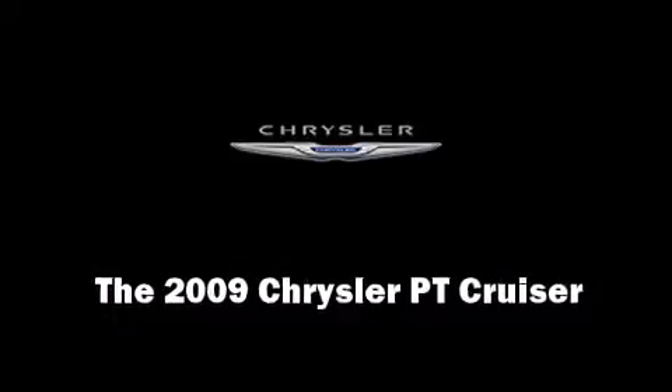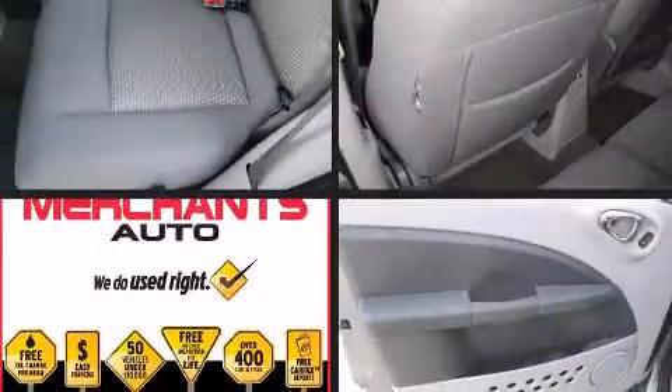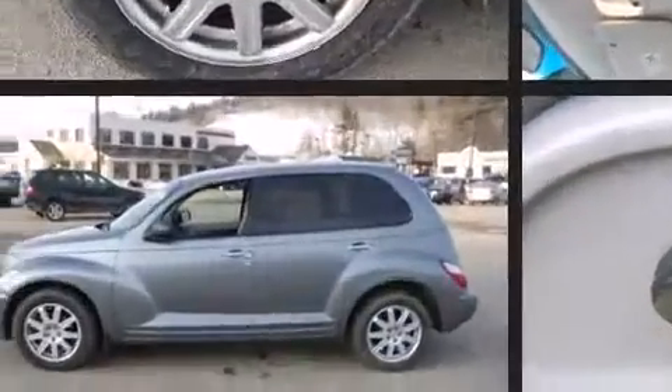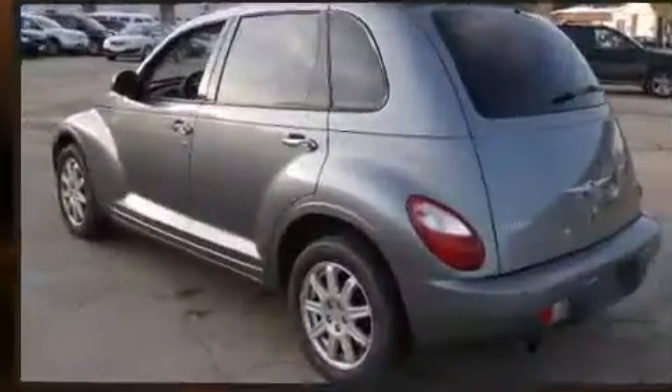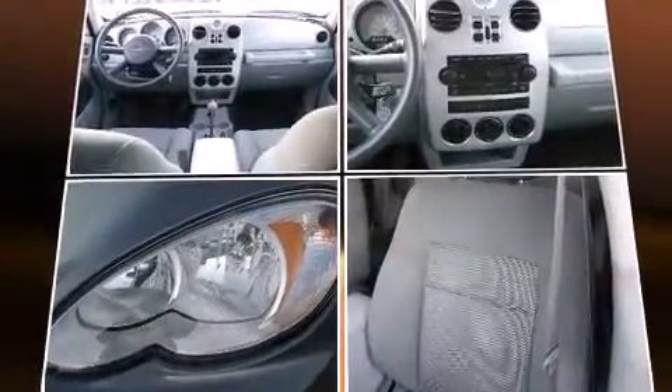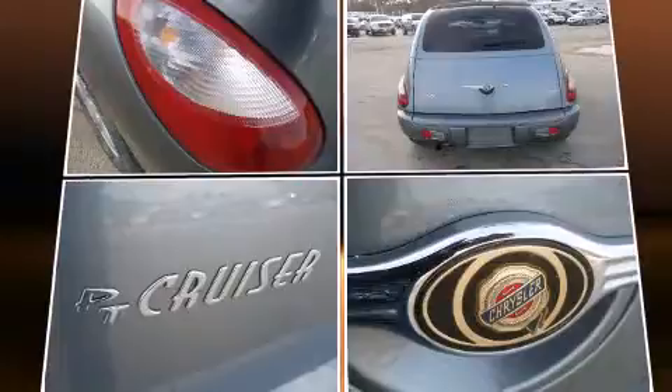Step into the 2009 Chrysler PT Cruiser. It features a front-wheel drive platform, an automatic transmission, and a 2.4-liter four-cylinder engine. This model accommodates five passengers comfortably and provides features such as a trip computer, remote keyless entry, and a split folding rear seat.